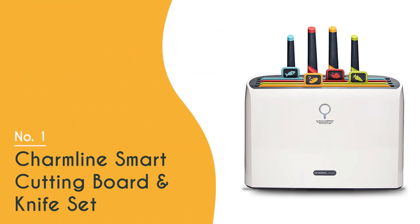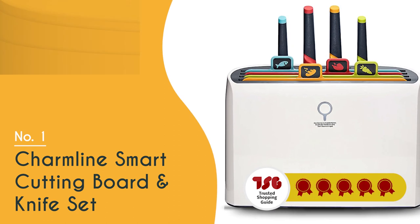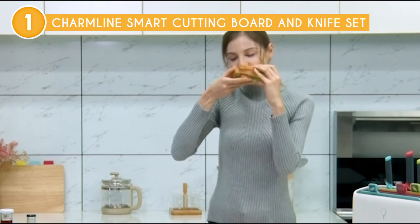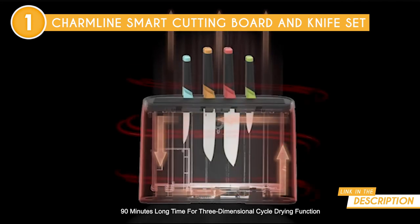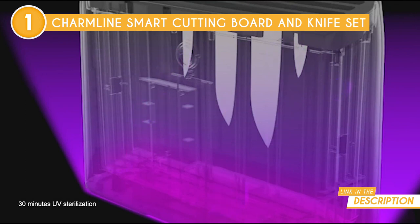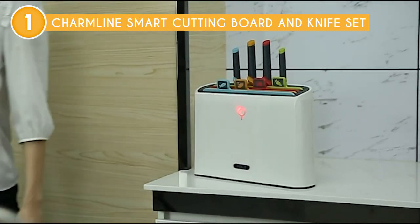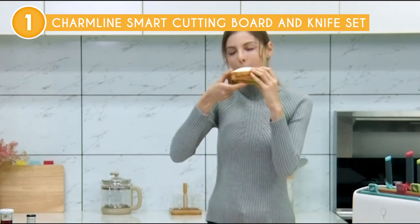The best multifunctional cutting board on our list is the Charmline Smart Cutting Board and Knife Set, which TrustedShoppyGuy.com has awarded a 5-badge rating. If you're someone who values efficiency and organization in the kitchen, you might want to try out the Charmline Smart Cutting Board and Knife Set — we were thoroughly impressed with this innovative kitchen tool. The cutting board itself is made of high-quality eco-friendly material that is durable and easy to clean. But what really sets this cutting board apart is the built-in knife storage system. This set includes four color-coded, high-quality chopping boards and stainless steel knives that fit perfectly into the slots on the board, making it easy to keep everything organized and within reach while you're cooking. The knives themselves are top-notch, with sharp blades that make slicing, dicing, and chopping a breeze.